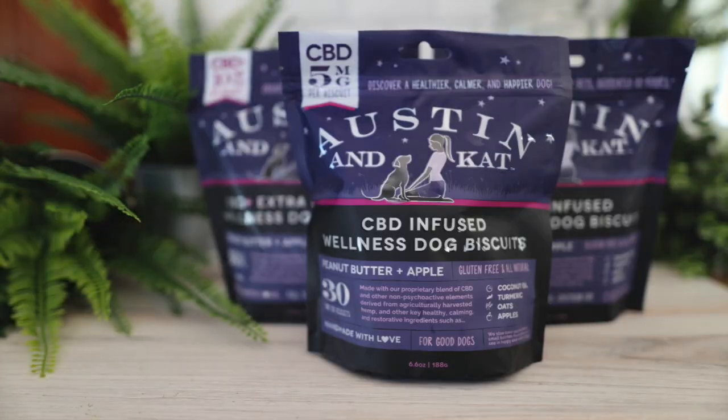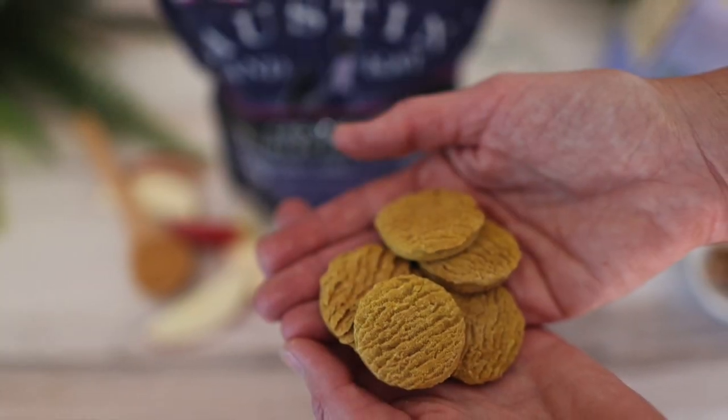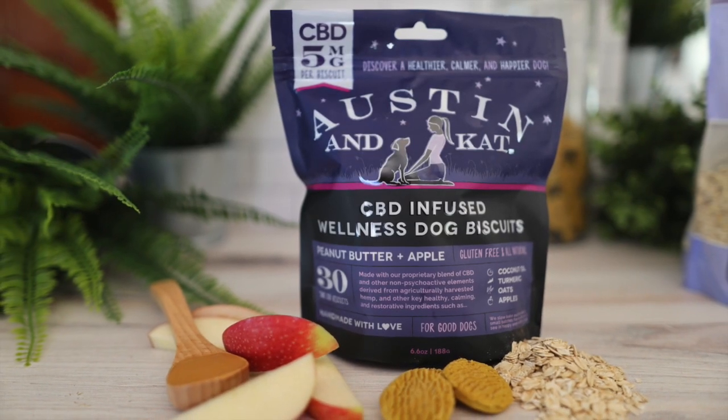Over the last four years, we've built our reputation on our classic line, also known as the purple bags. They're all natural, great ingredients, and they really work. But what we realized was customers were coming into stores not just looking for CBD, but they were looking to solve a problem that they had with their pets.